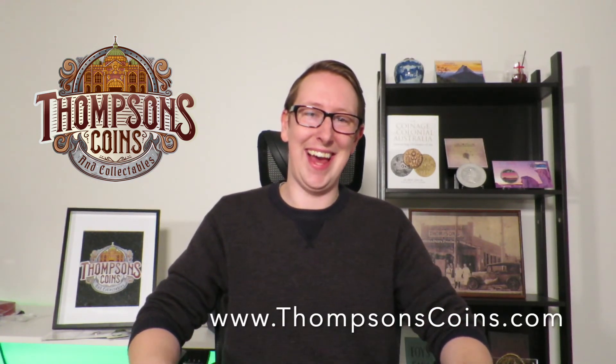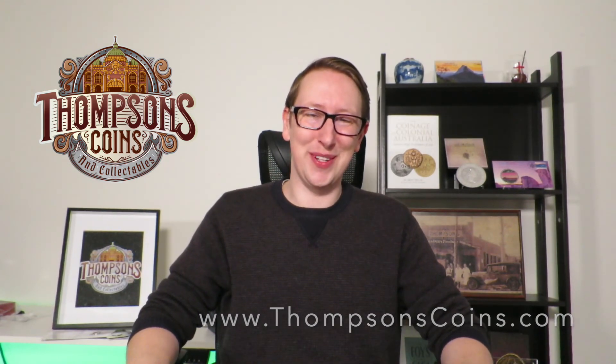So there you go — a bit of an overview on $2 coin collecting, more so the coloured coins which are really popular at the moment. If there's anything in particular that you're after, or that you're needing to fill your collection, or if you just want to learn a little bit more about it, feel free to get in touch at thompsonscoins.com or you can reach me directly at matt@thompsonscoins.com. Thanks for watching.